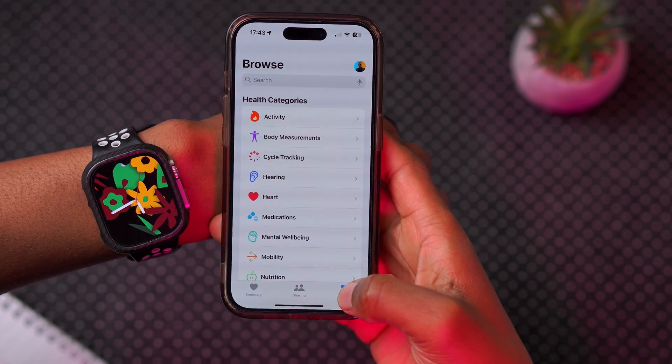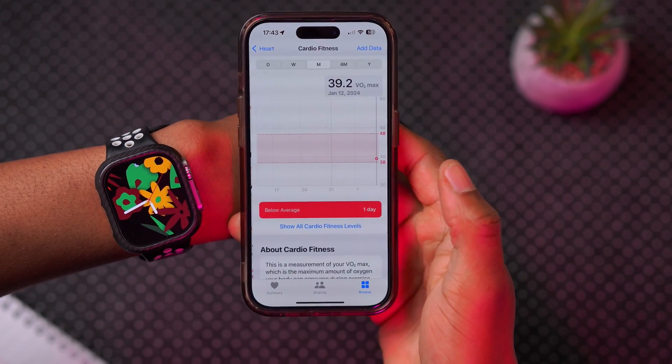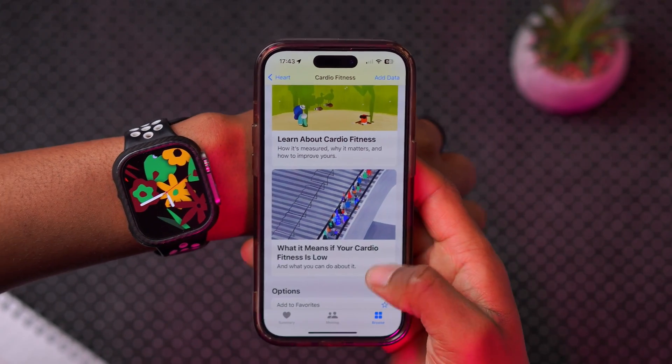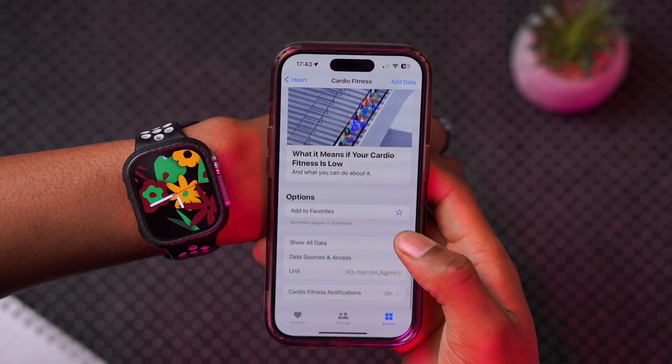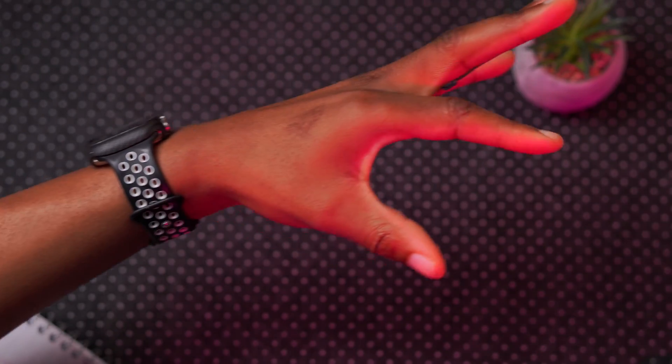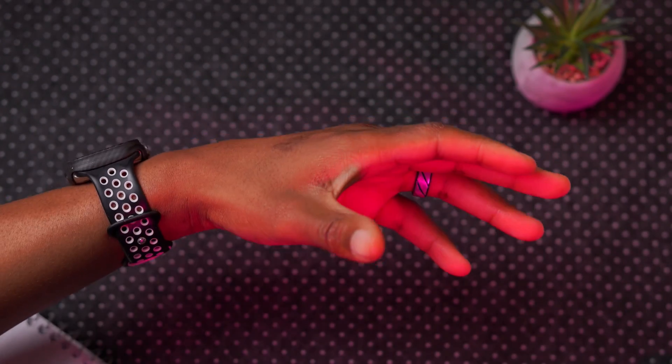For health, if you go into the Health app, browse to Heart, and click on Cardio Fitness, you can scroll down to learn more about cardio fitness and see different challenges starting tomorrow.